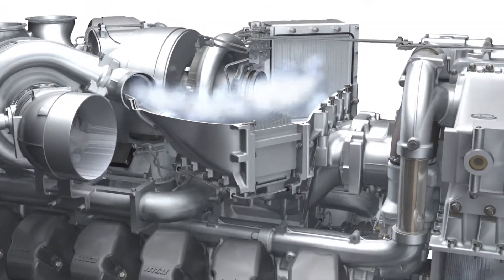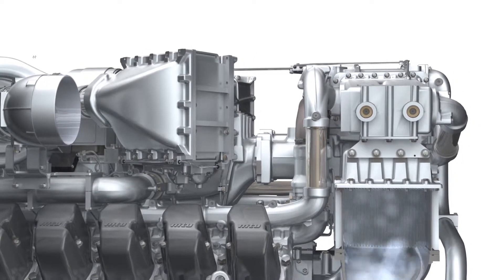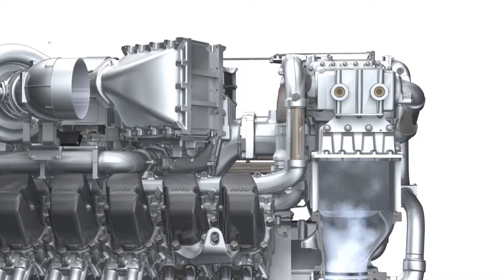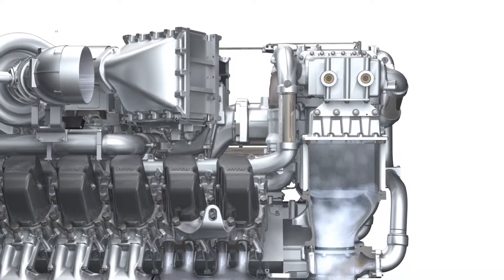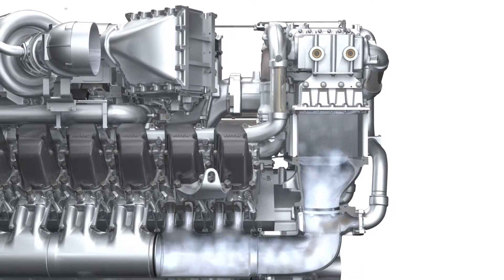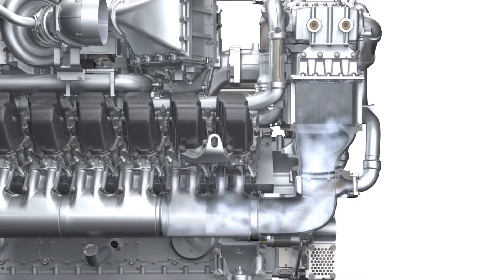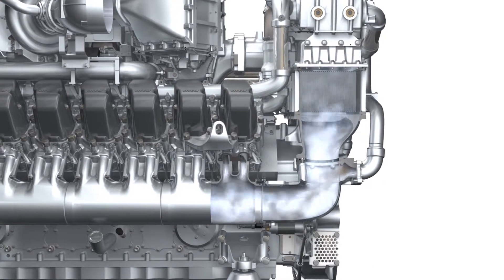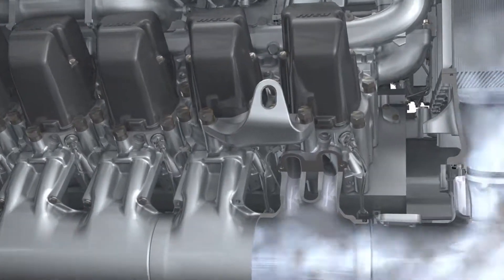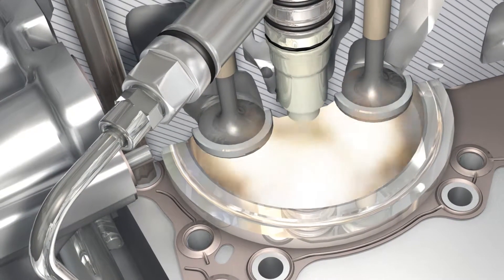With two-stage turbocharging, optimum charging efficiency is achieved by using a charge air cooler located between the two compression stages. The air heats up significantly during compression and needs to be cooled before it enters the combustion chambers. The charge air coolers perform this task. Cool charge air helps to reduce the emissions created during combustion. MTU works with its suppliers to develop highly efficient and compact solutions for charge air cooling.